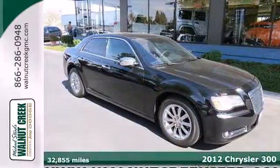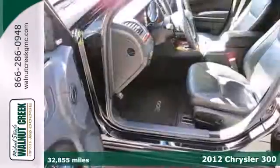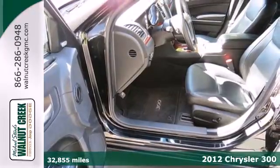It's a 2012 Chrysler 300. Room for more? Always in this spacious sedan.